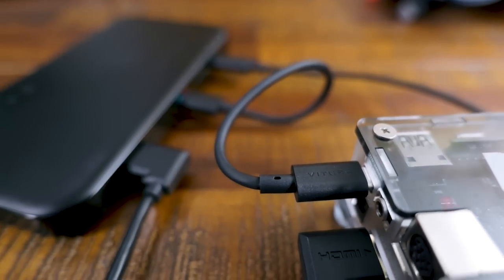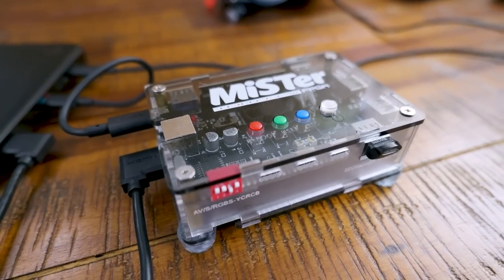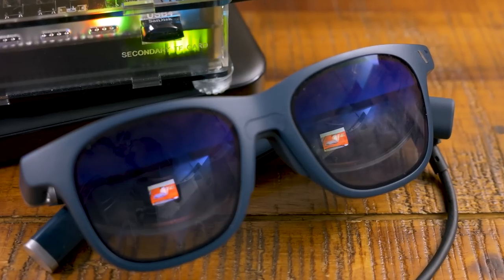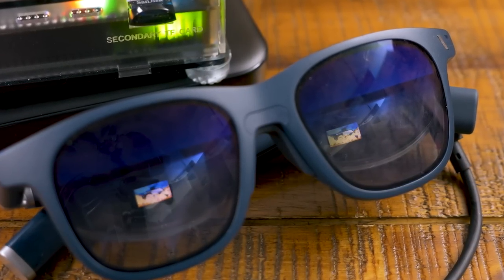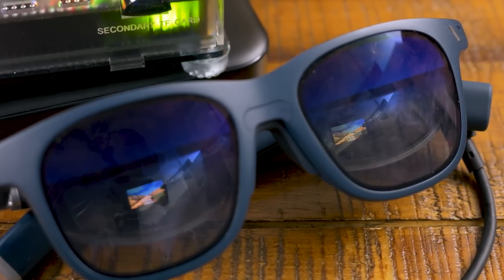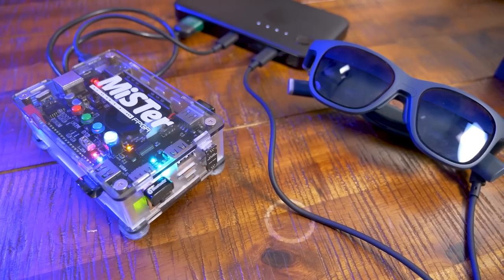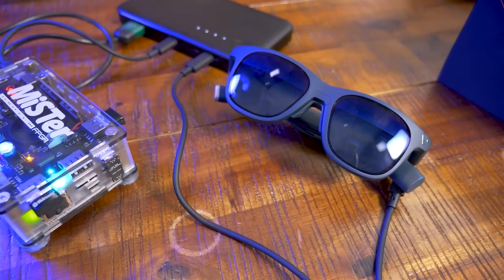I mentioned using a MiSTer with these glasses, and it will work with the HDMI input on the dock. If you have a Retro Castle IO board which can use USB-C input for power, you can combine the two for what amounts to a portable MiSTer system. The real downfall — and it's a pretty big one — is that this setup would more than double the cost of the MiSTer itself. So it just comes down to how bad you want it. Does an Analog Pocket suffice in this situation? Probably.